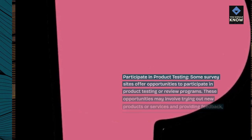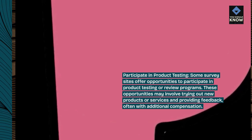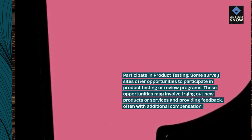Participate in product testing. Some survey sites offer opportunities to participate in product testing or review programs. These opportunities may involve trying out new products or services and providing feedback, often with additional compensation.